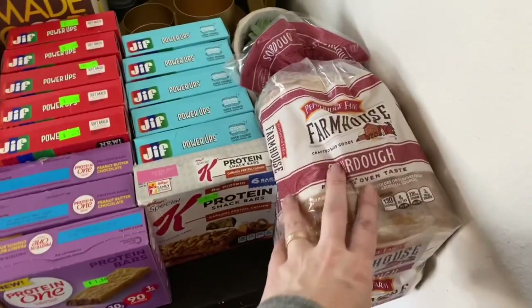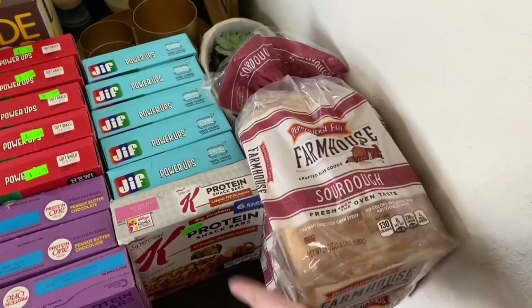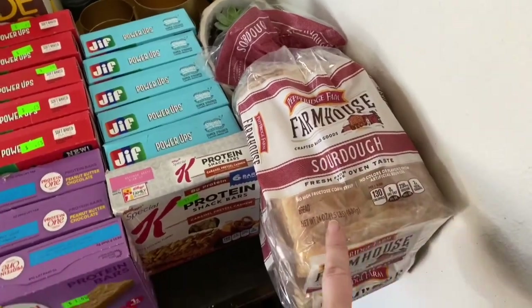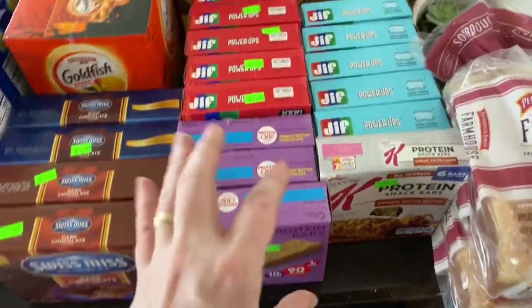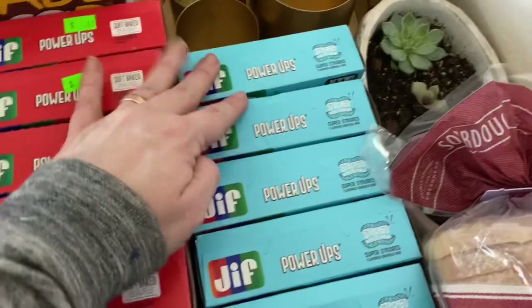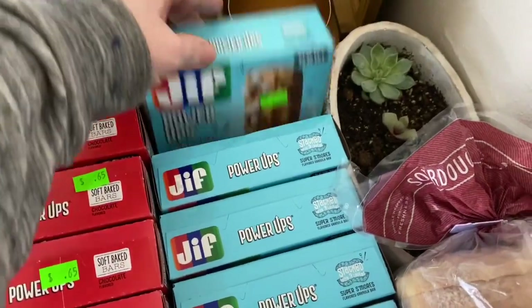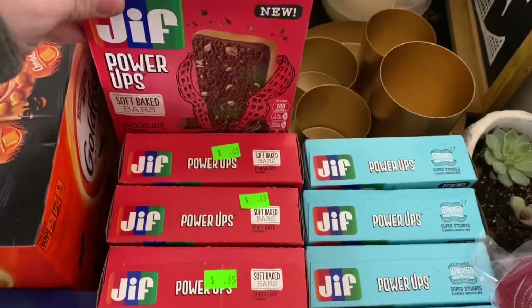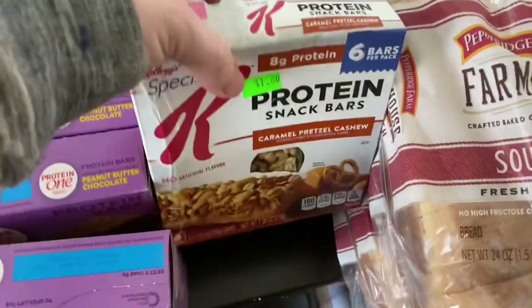I found two loaves of sourdough bread for Clint — he's going to love that. These were only $0.99 a loaf. Lots of protein bars and snack items. We got a lot of stuff here. These Jif power-up things were a dollar a box, and these ones were only $0.65 a box.